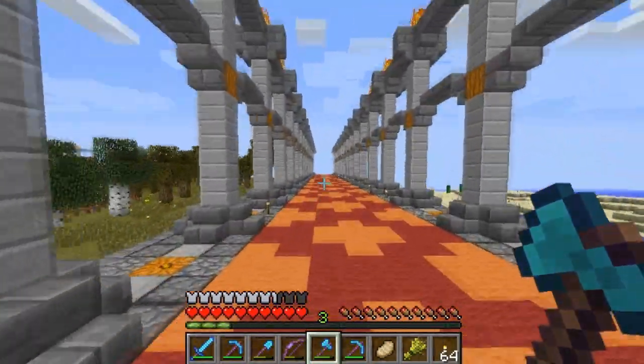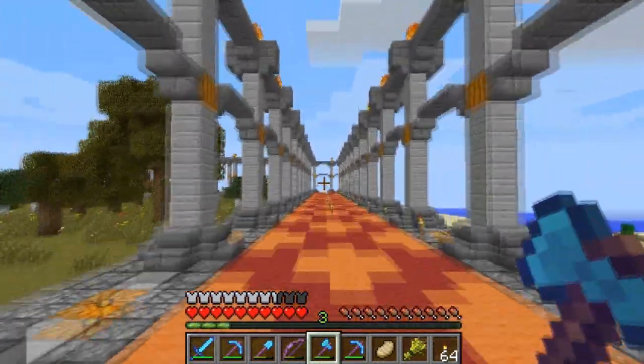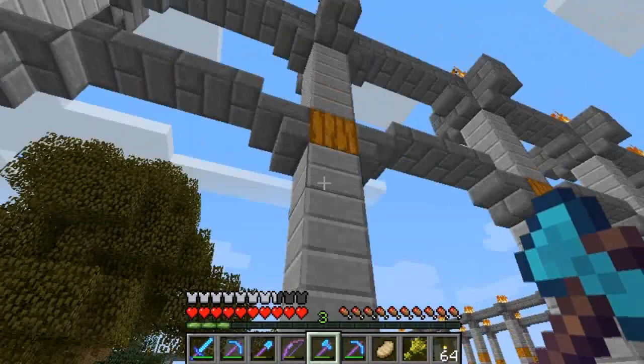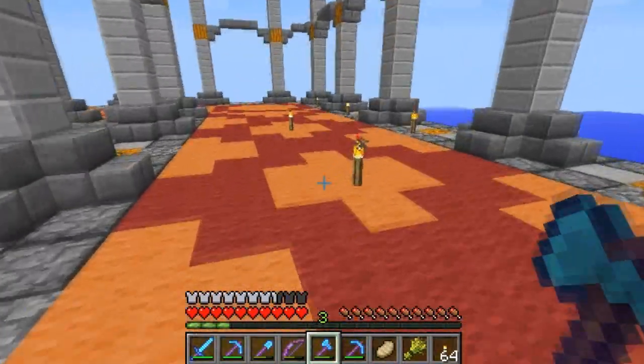So if you guys have any suggestions as to what kind of house you think I should put in the middle here, definitely leave me some comments. Since all of this is stone and smooth stone half slabs, I feel like the house should kind of carry on this same motif.